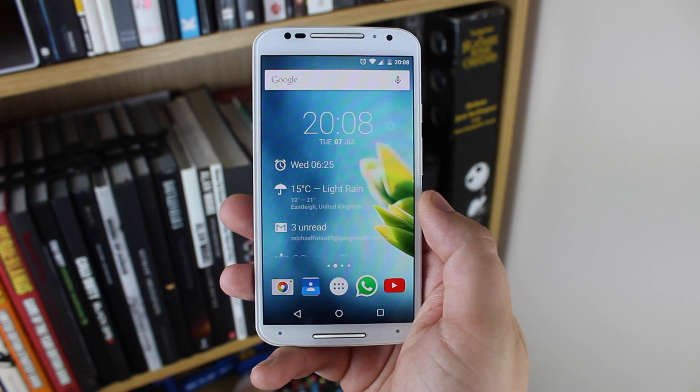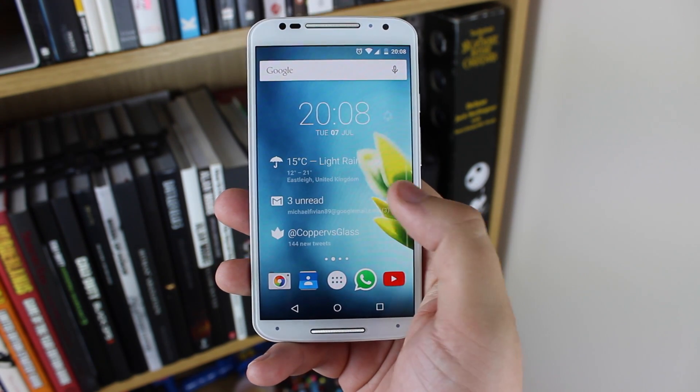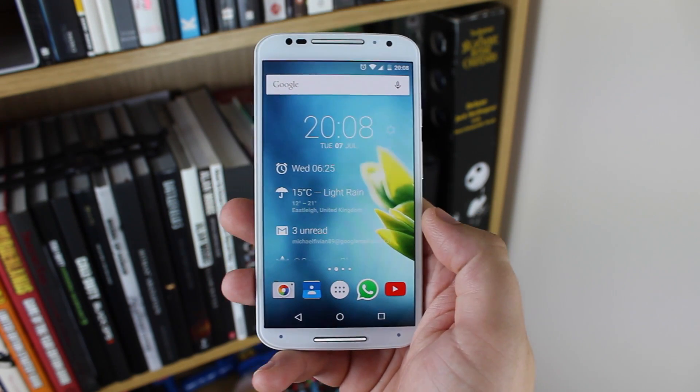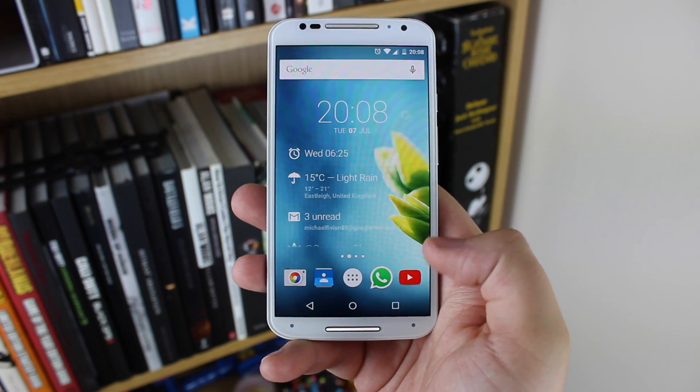On the first page I've got my favourite widget of all time, which is Dash Clock. As you can see here, I've got my next alarm, unread emails, Phoenix for Twitter, and also the weather. Down the bottom I've got my most used applications: camera, contacts, WhatsApp, and also YouTube.